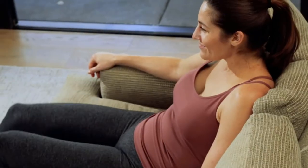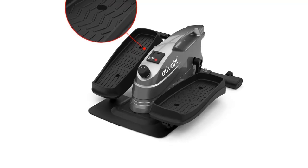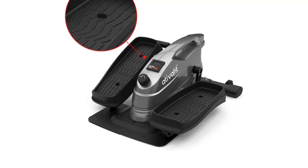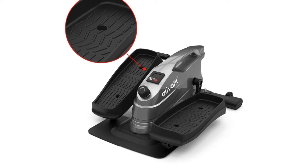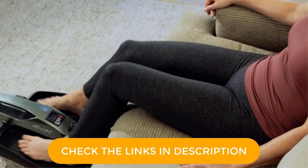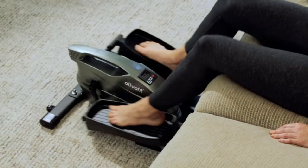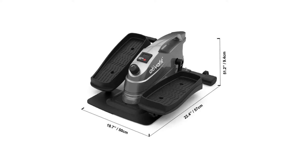A built-in LCD monitor features five functions: time, count, distance, calories, and total count. You can see your training data while exercising with the display monitor. This TivaFit Elliptical Trainer has two large and sturdy anti-slip foot pedals, which can effectively avoid the damage caused by friction and better fix the trainer, secure the feet and ensure high comfort, allowing you to pedal as hard and fast as you want.